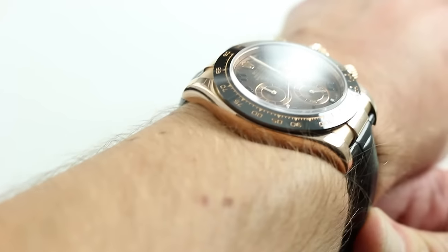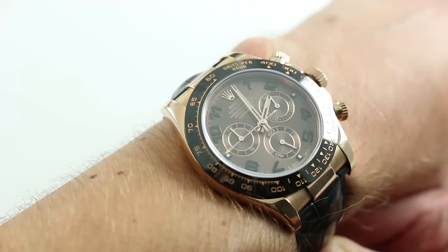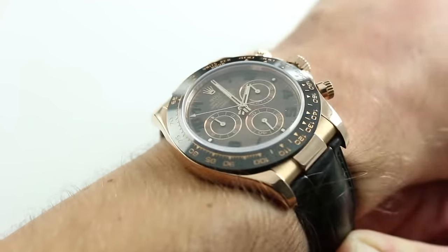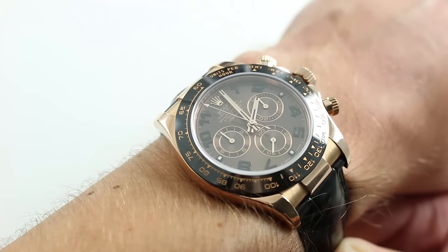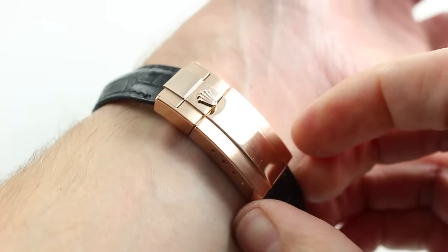This watch is 48 millimeters from lug to lug, quite manageable, 12 millimeters thick, and 40 millimeters across the round of the case, not including the pushers for the chronograph, the crown, or the crown guards. It is a hefty watch, but one of the ergonomic miracles is that Rolex gives you a clasp that is just as weighty, allowing the watch to be nicely counterweighted like a sailboat with a keel.